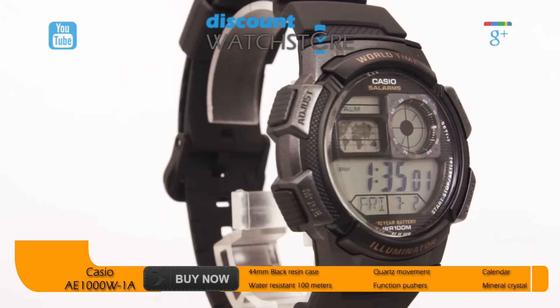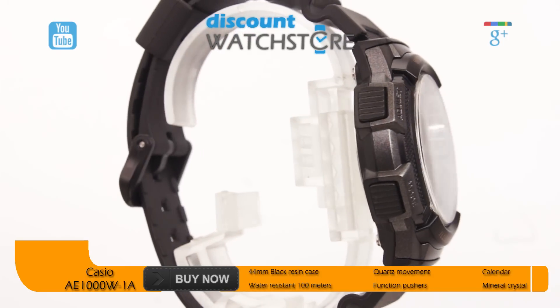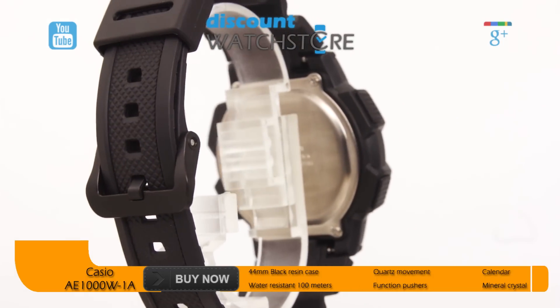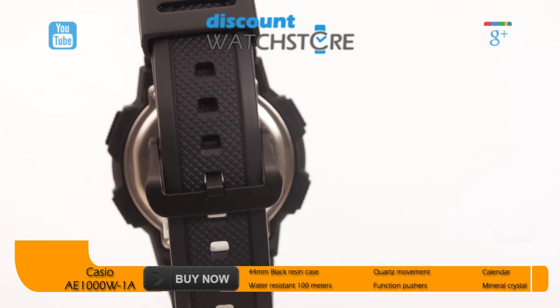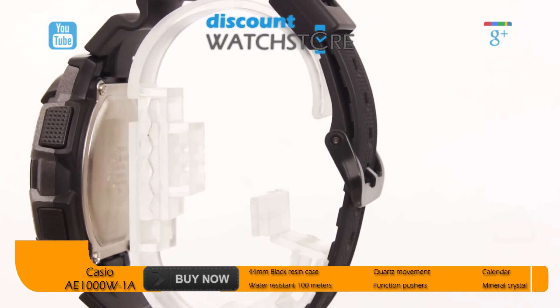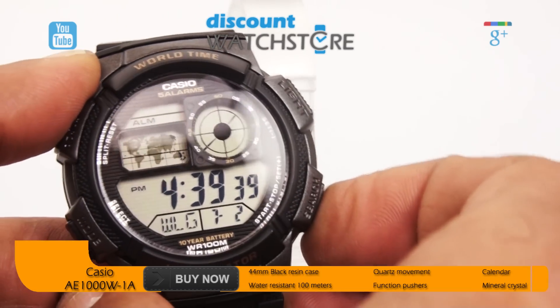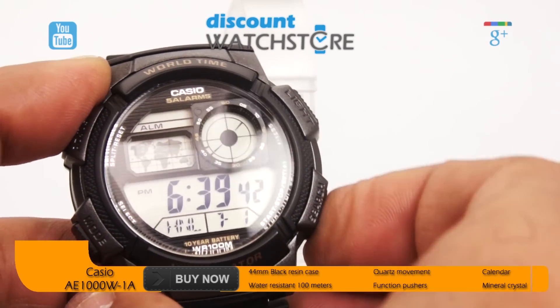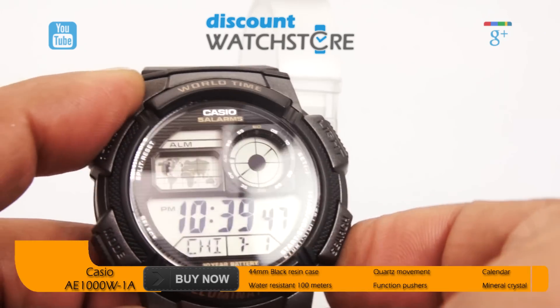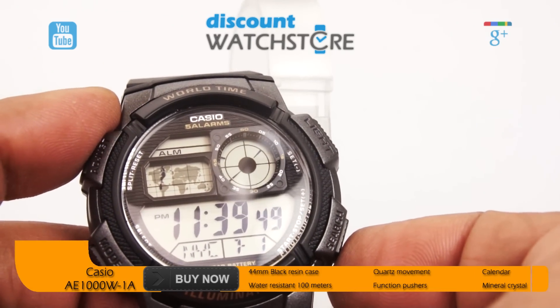The large smokey grey resin case measures 48mm tall and 13mm thick. The fixed black bezel is accented by gold tone print describing the watch's functions. Four textured black pushers are screened in a smokey grey case which is inscribed with each button's function. This timepiece is fixed with a 20mm strap made of comfortable lightweight rubber and has an R-Dillon clasp.